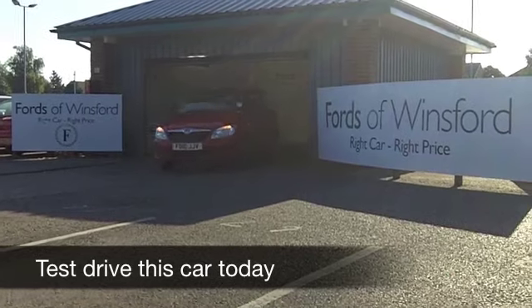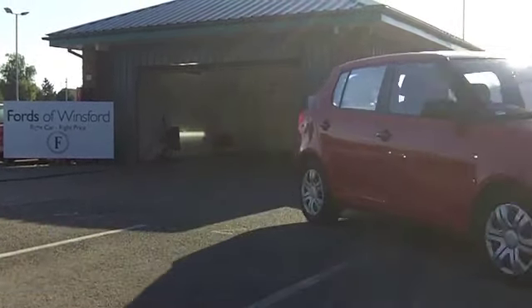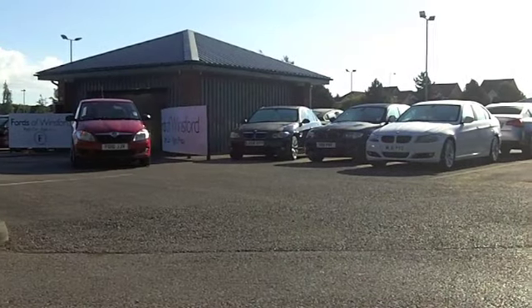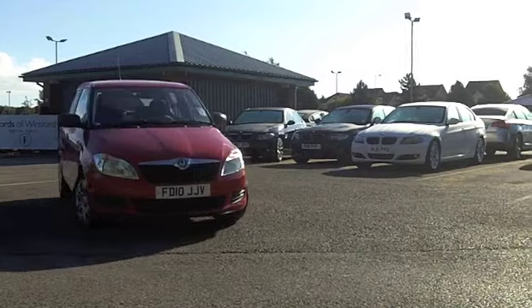The Fabia has a classy image, nice build quality, and these cars are really engaging to drive. They have really low running costs, so if you're motoring on a budget, this really is a car that will tick the right boxes.